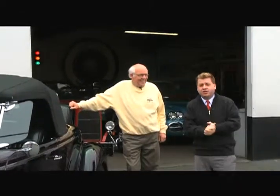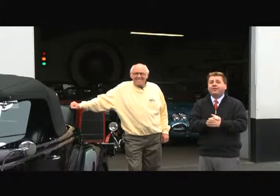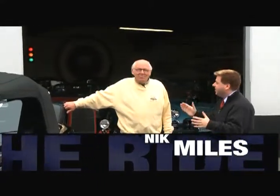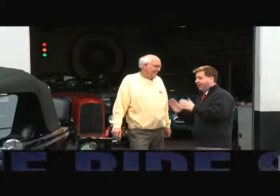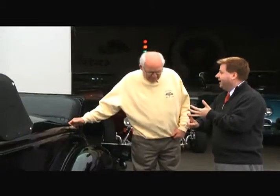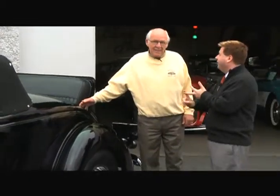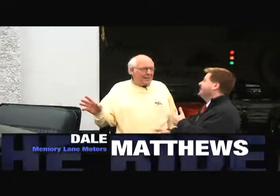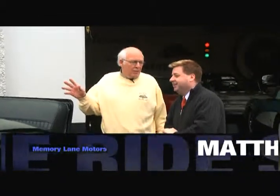We thought we'd sneak out of the studio today and come down to our favorite classic car shop, which is Matthew's Memory Lane Motors. Dale, this is your pride and joy right here, right? Yes, it is. It is your mascot, it is your love, and I'm sure it is what you spend a lot of your extra time plowing money into. Yeah, but I've spent so much I'm done spending. I don't need anything anymore. All I do is drive this car and enjoy it — maybe a thousand miles a year.